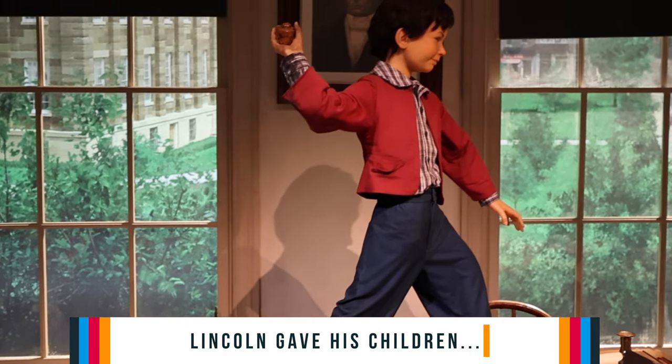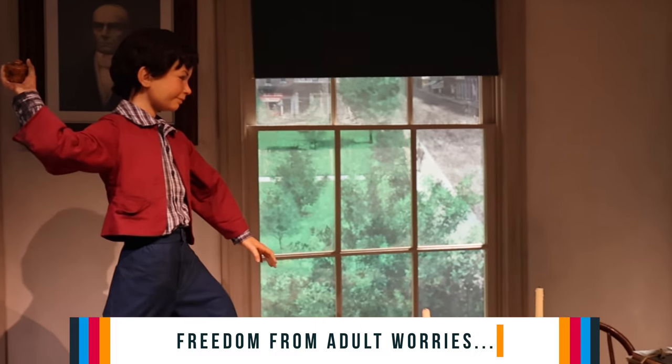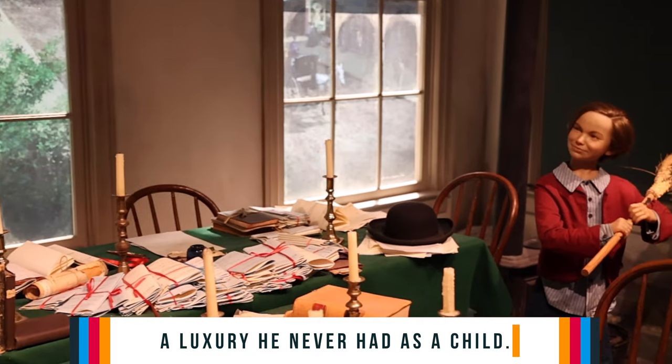This depicts Lincoln's law offices in 1857. These are his two boys, Willie and Tad. He gave them a lot of freedom. These children would come into the office, take down books, empty buckets of coal ashes, grab pens, put them in a pile, and dance on the pile.